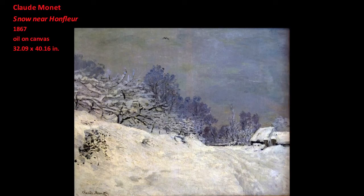In the winter of 1867, Claude Monet painted Snow Near Honfleur. He made this work, at least in part, out in the snow.